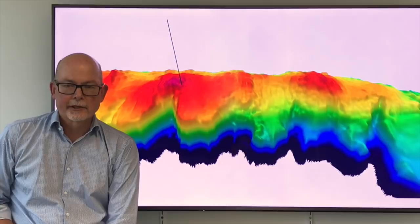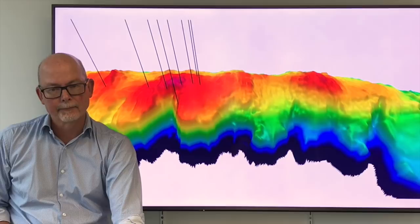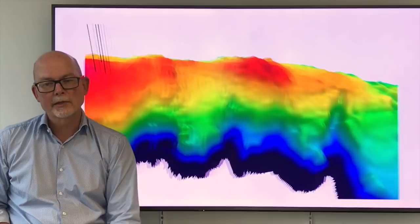It's only four years since the Senegal Joint Venture made the giant SNE discovery. The discovery was followed by seven near-field appraisal wells and then by SNE North, which was a larger step out. All of these wells have been successful, with SNE North demonstrating the presence for the first time of stacked hydrocarbon columns.